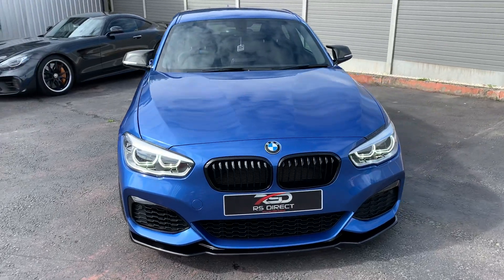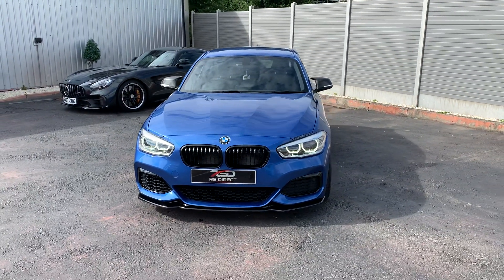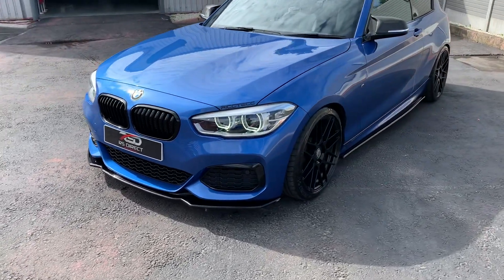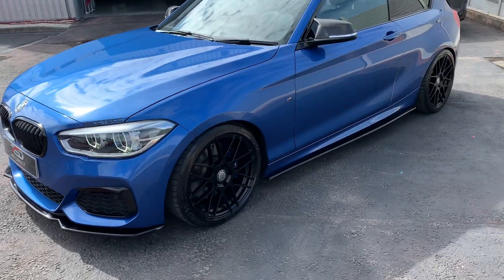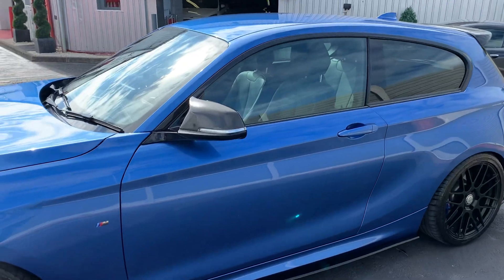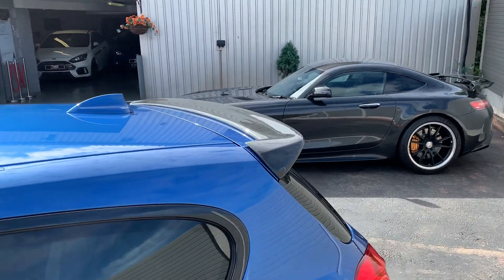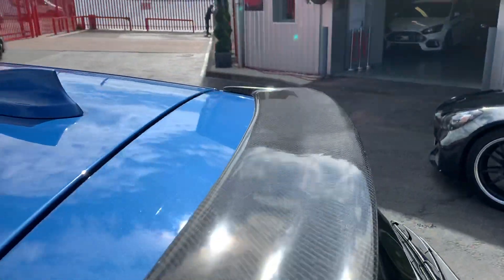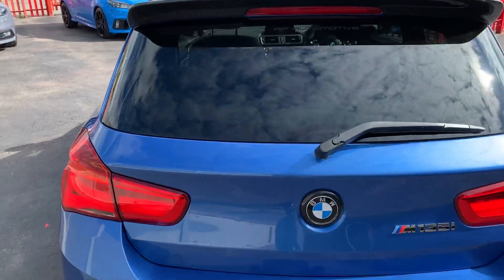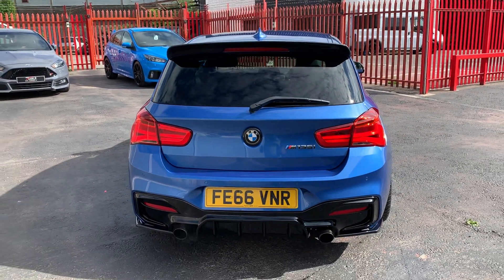Good spec on this one, 66 plate, it's had a few things done to it as you can see: splitter kit, cade alloys, carbon pack on the exterior and the interior, carbon wing, roof spoiler, stage 2 software, gearbox upgraded — all in the description.